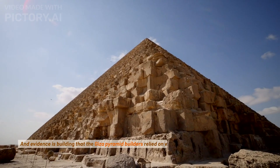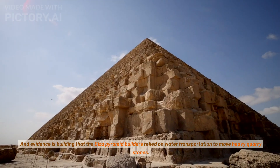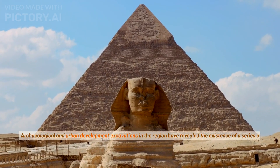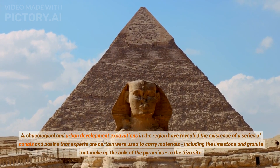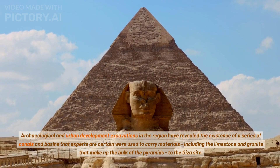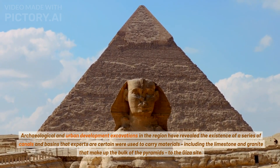Evidence is building that the Giza pyramid builders relied on water transportation to move heavy quarry stones. Archaeological and urban development excavations in the region have revealed the existence of a series of canals and basins that experts are certain were used to carry materials, including the limestone and granite that make up the bulk of the pyramids, to the Giza site.